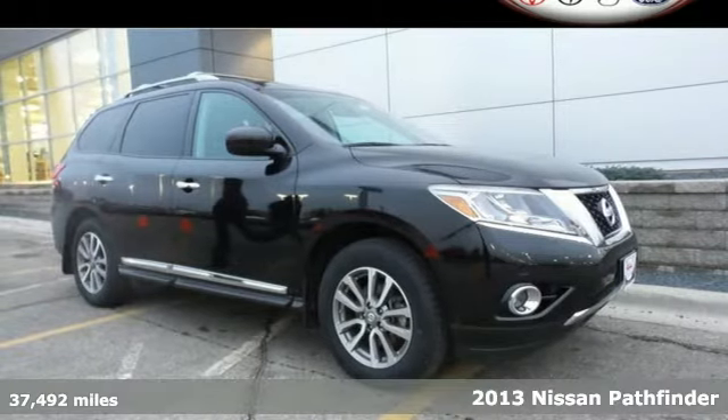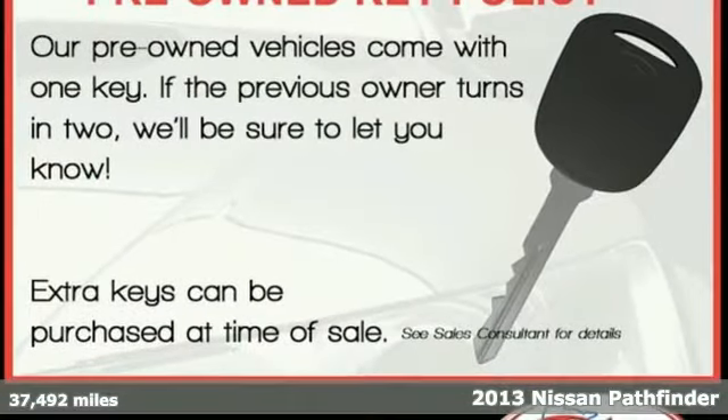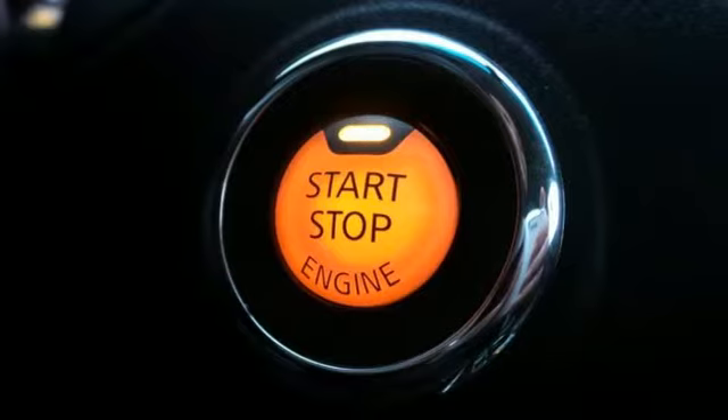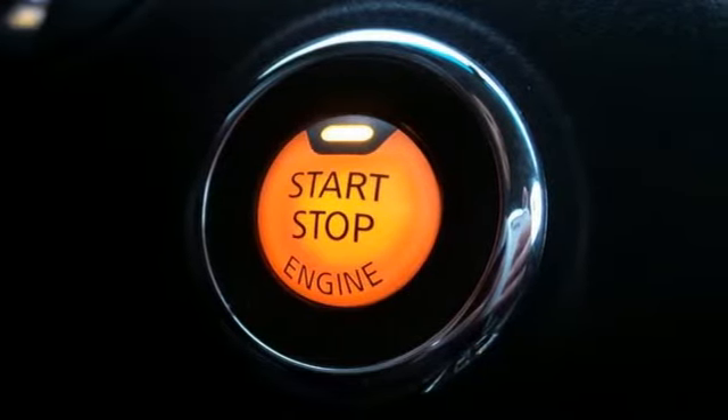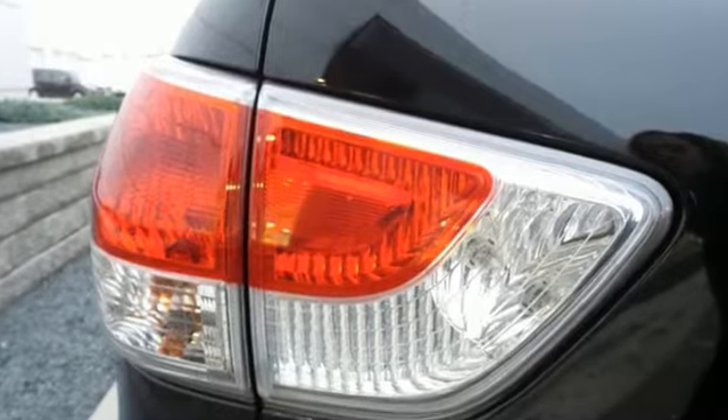Here's a 2013 Nissan Pathfinder. It will provide driving refinement coupled with exceptional gas mileage, not to mention best-in-class passenger volume. Features include keyless entry, cruise control, and a multifunction steering wheel for your convenience.